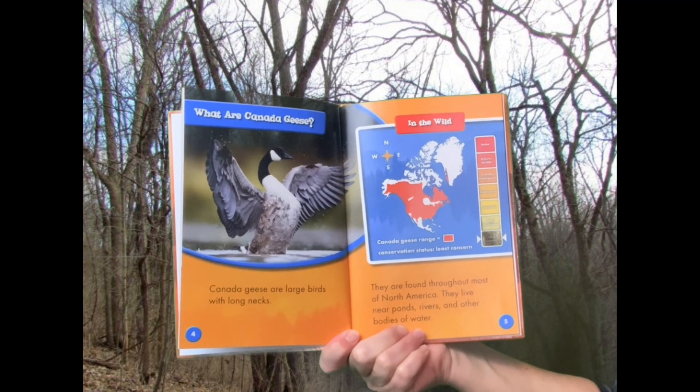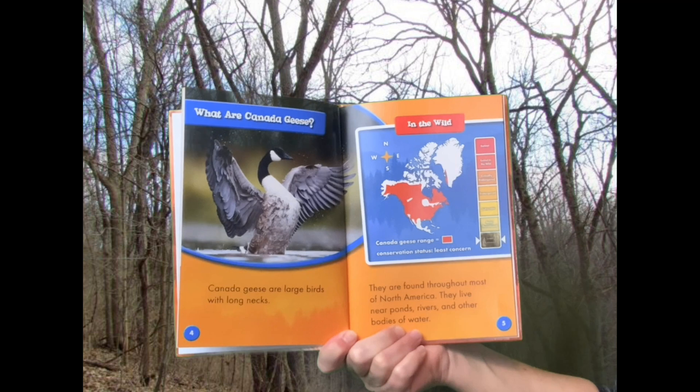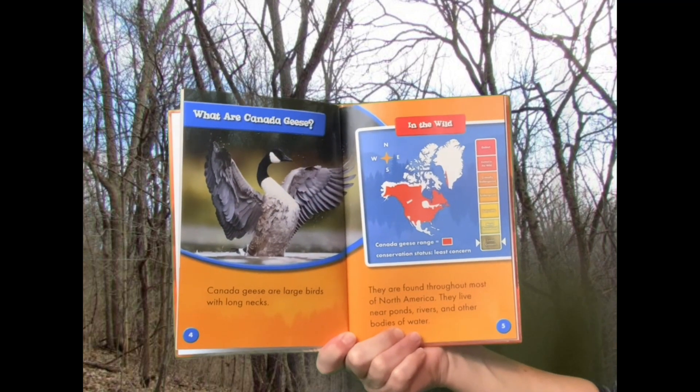Canada Geese are large birds with long necks. They are found throughout most of North America. They live near ponds, rivers, and other bodies of water.